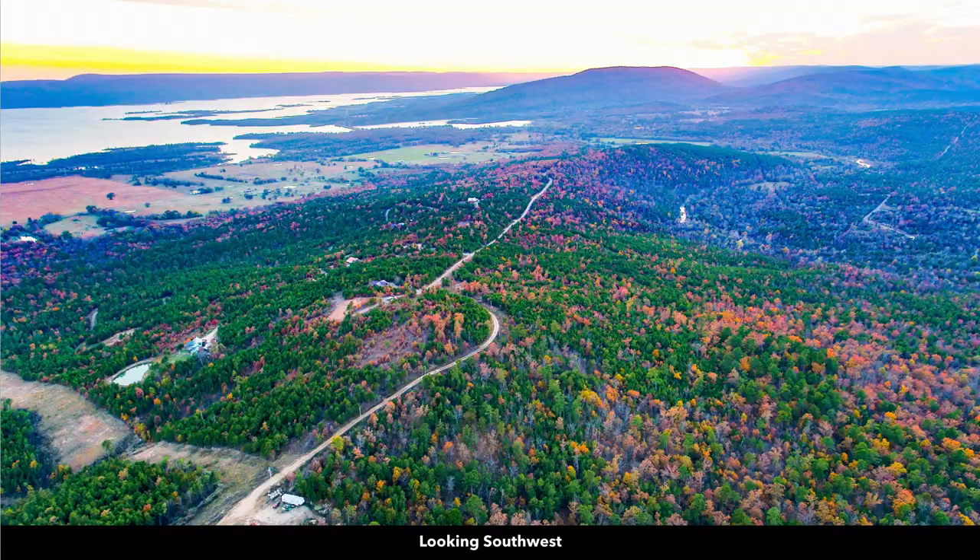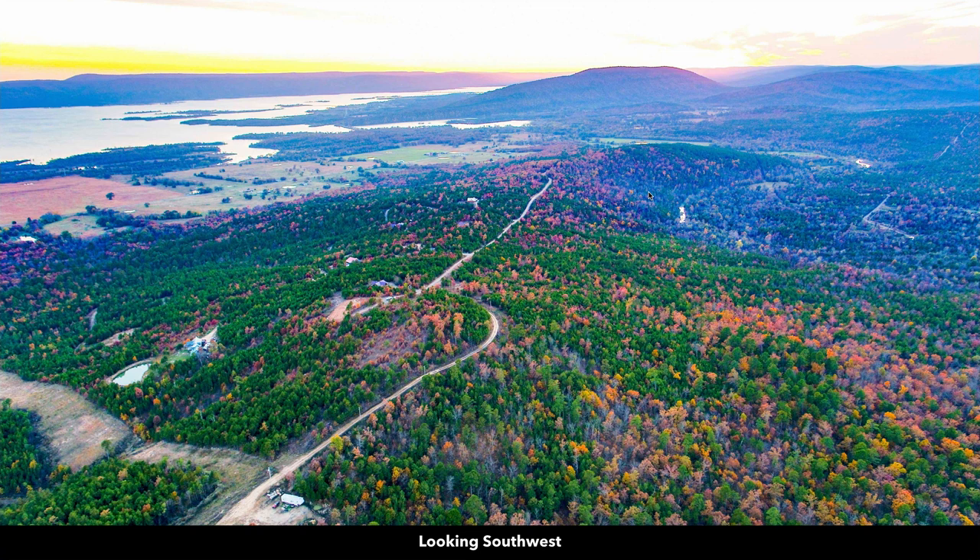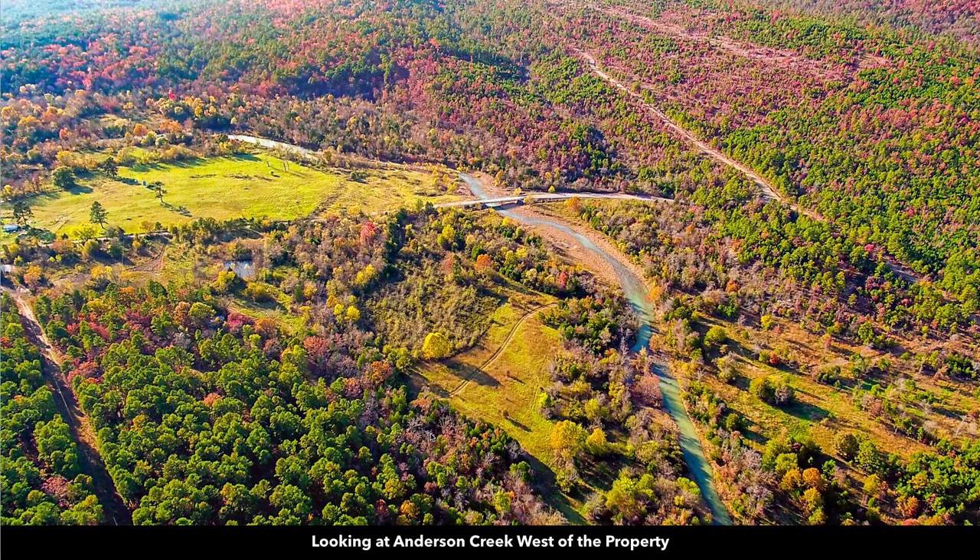Here are some more photos. In this image, the property would be roughly right around here, so you'd have the road frontage along the north boundary, which would be the high point. Then the property slopes down to Anderson Creek right here. This is a photo of that bridge with Anderson Creek flowing underneath it — you can see the width of the creek. It is a significant creek.